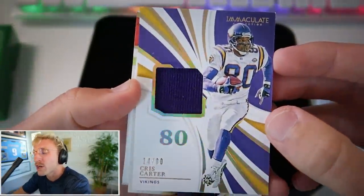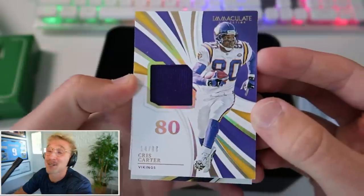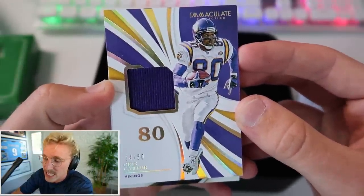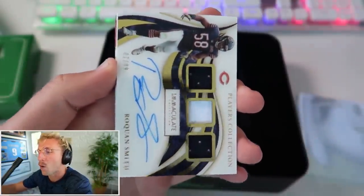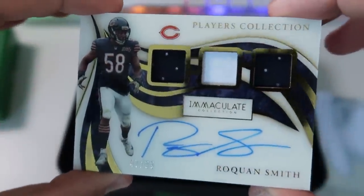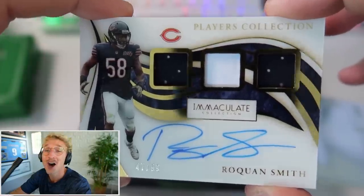Next up - I thought that was Randy Moss at first. Randy Moss would have been nasty for our Madden team, but Chris Carter is still dope. That is a 14 of 80. Next up is a Roquan Smith Player's Collection triple jersey auto. Roquan Smith - auto on the card too, no sticker.